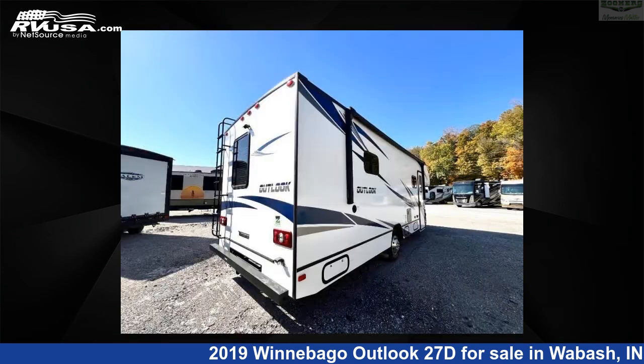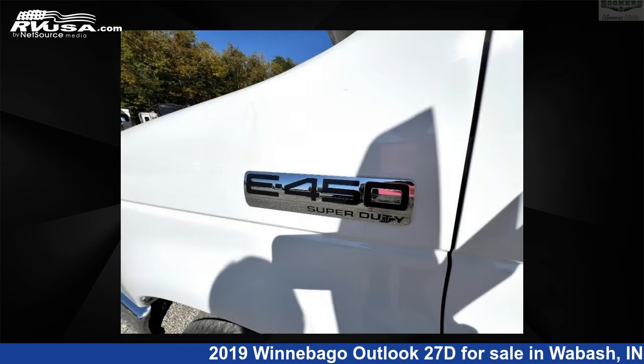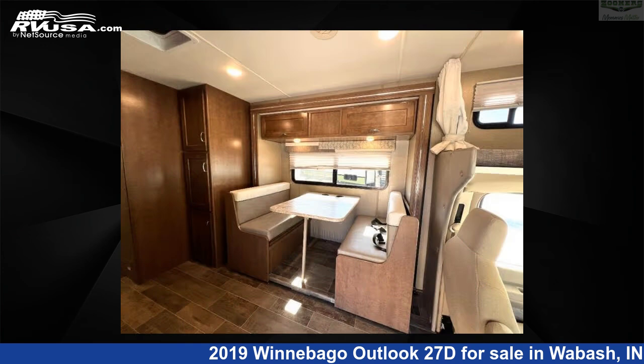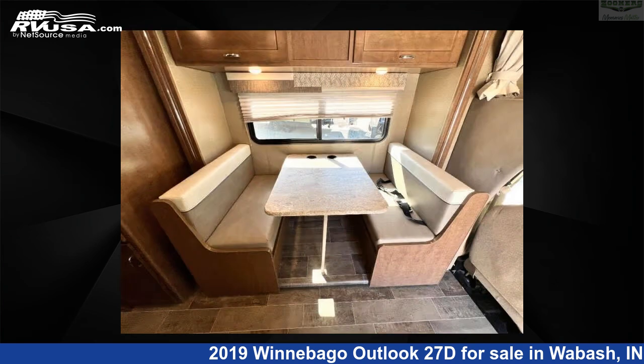This used Winnebago is 28 feet zero inches in length and features sleeps 5, slide out, and 34 gallons fresh water capacity. The floor plan layout of this Class C features bunk over cab, rear bedroom. This 2019 Winnebago Outlook 27D is built on a Ford E450 chassis.